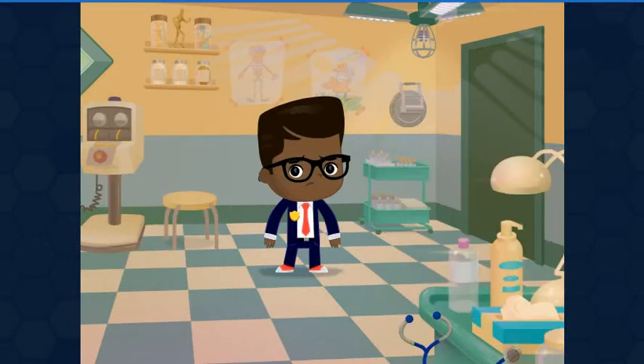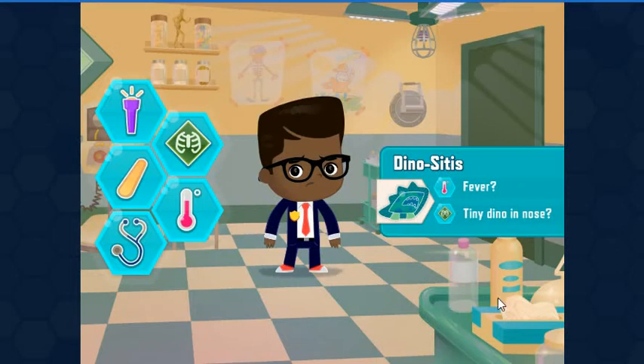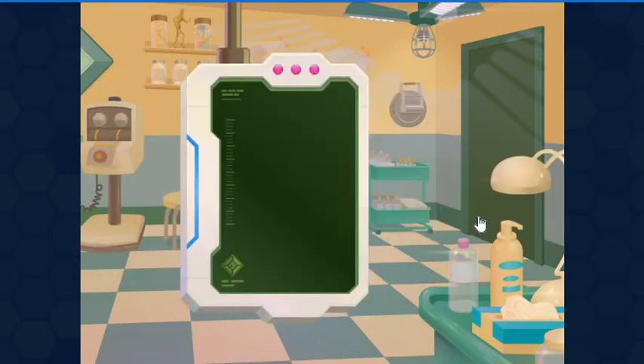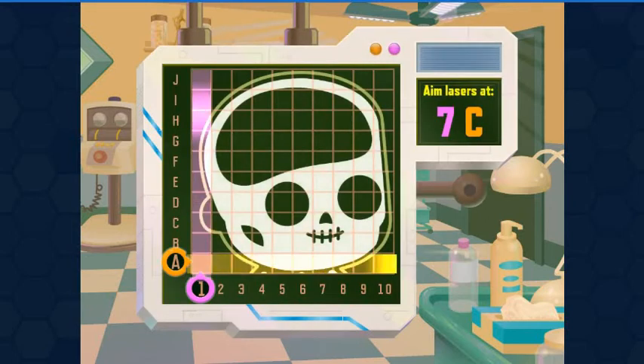Put the stethoscope on the patient's heart. That's a fine heartbeat. Fascinating! Let's find out more. The x-ray detected a problem at 7C. Move the beams over to 7 and C.